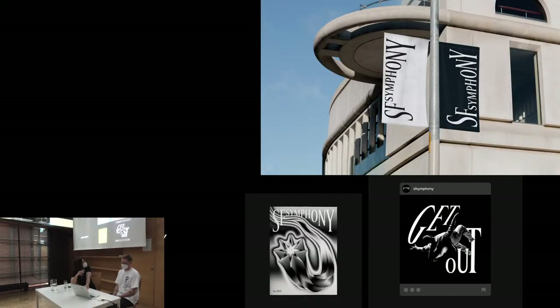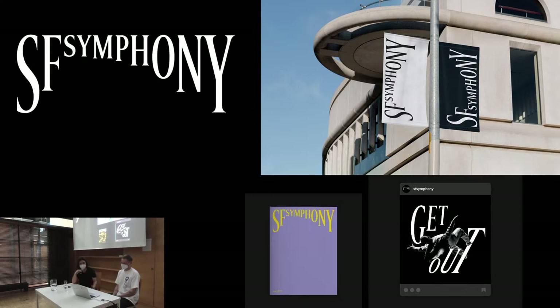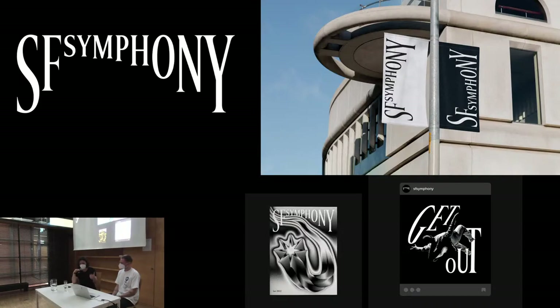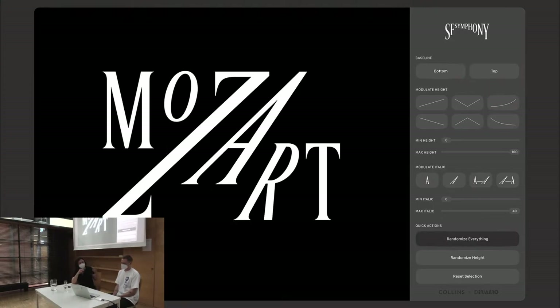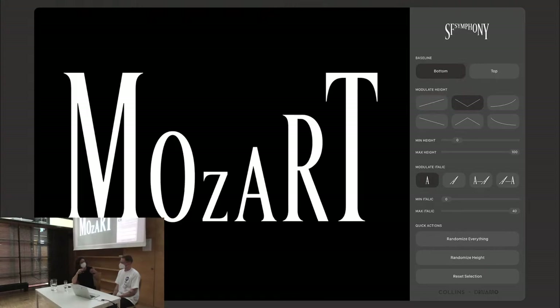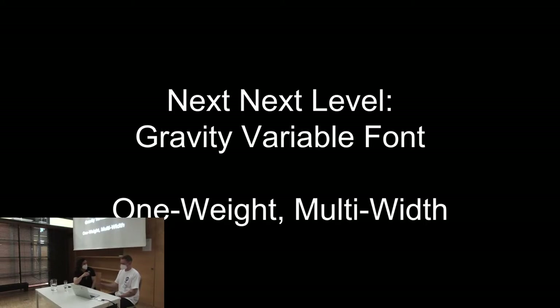One of the first applications of Arizona was actually an early custom version for Collins for the San Francisco Symphony, which goes really condensed. This is another example of a variable font application because it reacts to sound, which fits perfectly for the symphony. Our programmer and type developer Rob developed this tool for them to create logo marks or headlines using variable fonts, as a plugin for InDesign he wrote as an addition to the typeface itself.